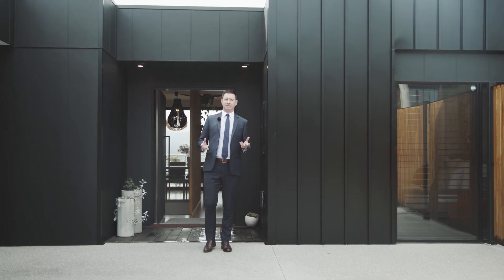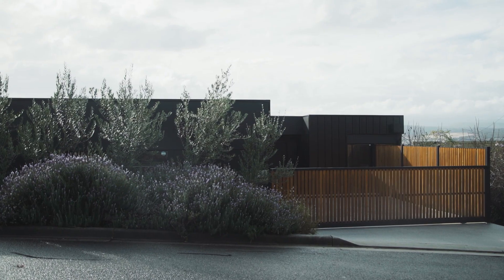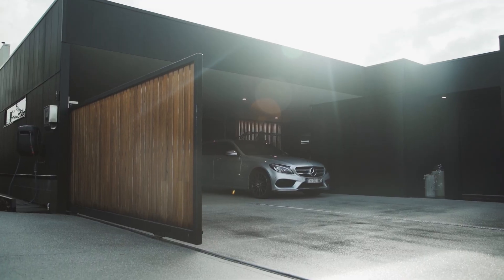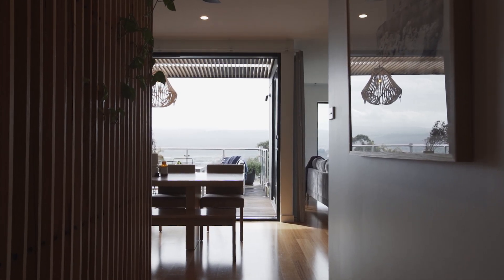Argyle Street is renowned for its amazing views. This home must be inspected to be truly appreciated. The first thing you see when arriving at 7A Argyle Street is the level, private and flat access, which allows this property a myriad of uses.